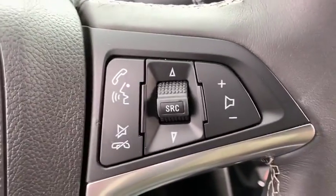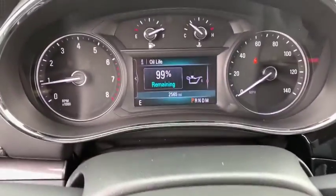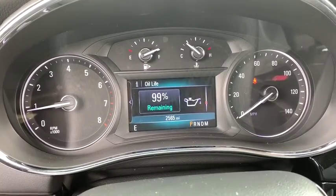Keyless start, aluminum wheels, cruise control, four-wheel disc brakes, front-wheel drive, AM-FM stereo radio, rear defrost.